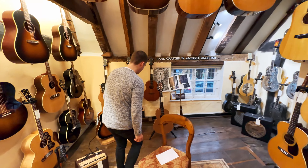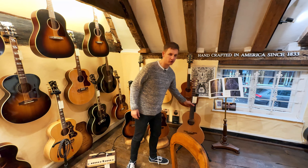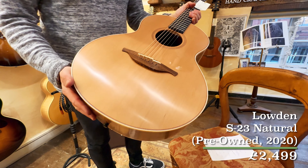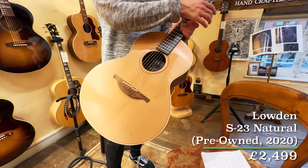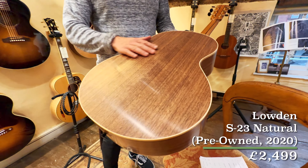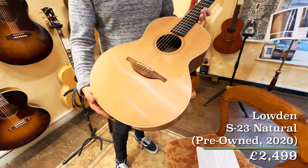First up, here we have a gorgeous pre-owned 2020 Loudon S23. The S is one of their smaller size bodies of the sort of regular sizes they do, and this one features walnut back and sides with a cedar top.